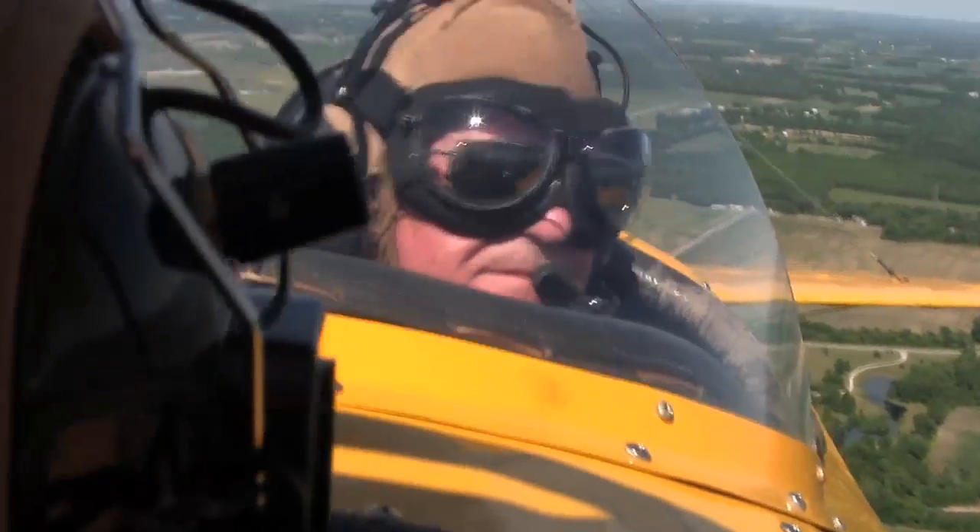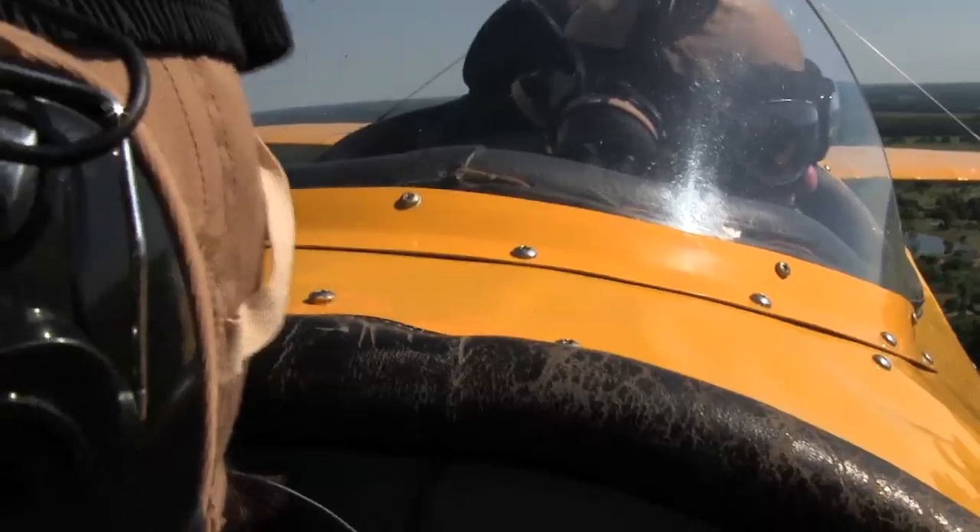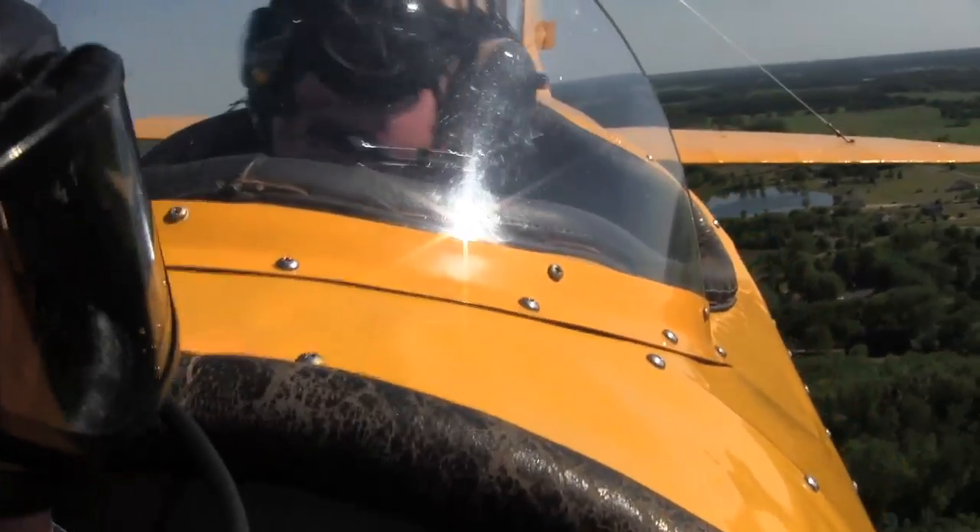A lot of people have never even been in an airplane. It can't be explained — it's a total freedom.